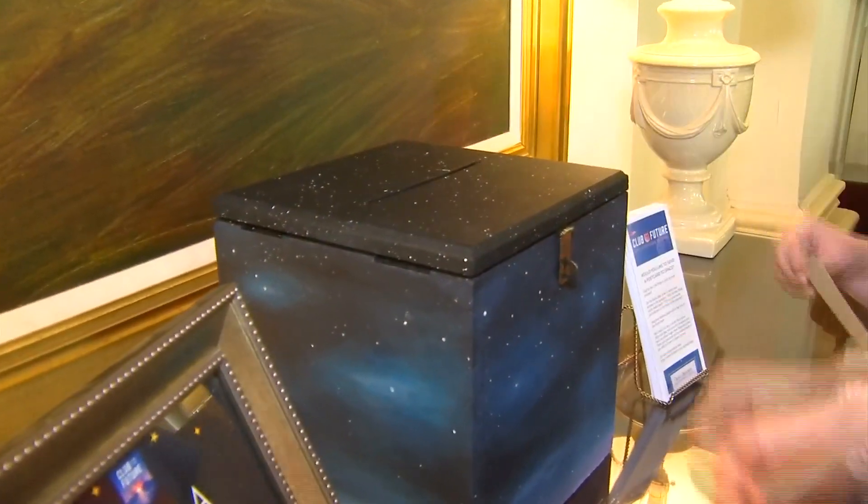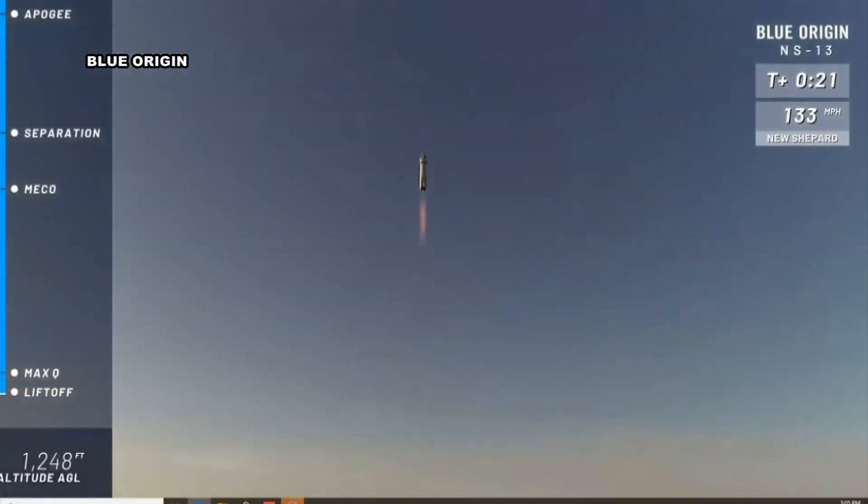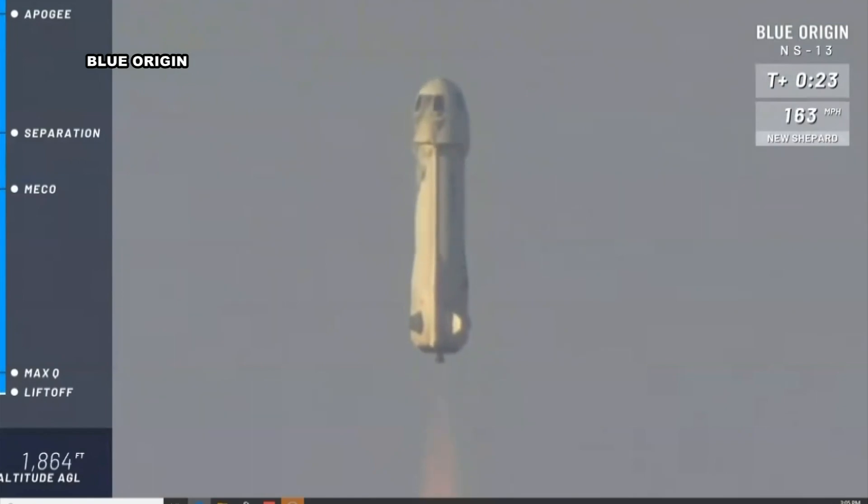Just so excited that something I drew is going to be out of this world. I'm probably going to frame it. I'm going to remember this forever and just look back. I mean, how cool was that for a kid?